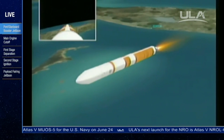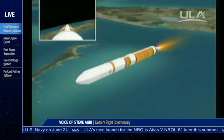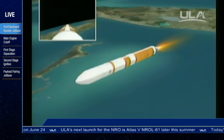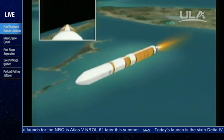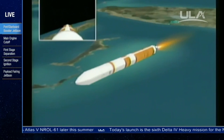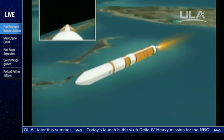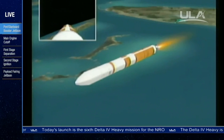Just passing Mach 15 — 15 times the speed of sound. Passing four minutes, 42 seconds in. At this point in the flight, we're having a maximum skin temperature as predicted. About 45 seconds or so until we go to the partial thrust mode in the core booster.